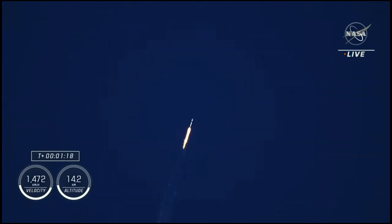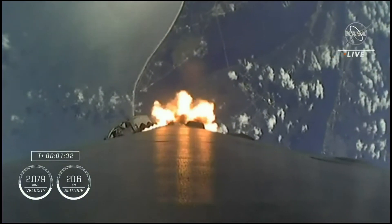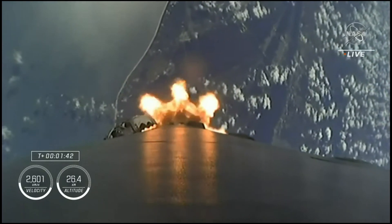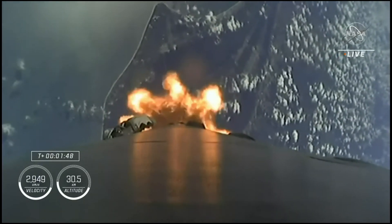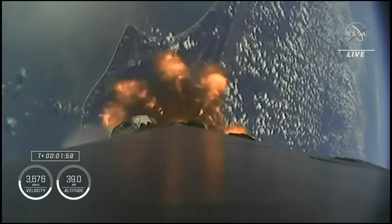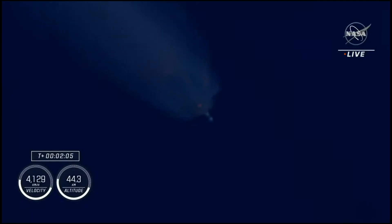Max-Q. Stage one throttle up. The engines are in the second and final abort mode for the first stage, continuing to get good performance. The crew is already pulling over two Gs. Next up will be engine chill on the second stage, followed by MECO — main engine cutoff — where the nine engines will cut off in preparation for second stage separation. Then the single Merlin vacuum engine on the second stage will ignite and carry the five Crew-5 astronauts to orbit.